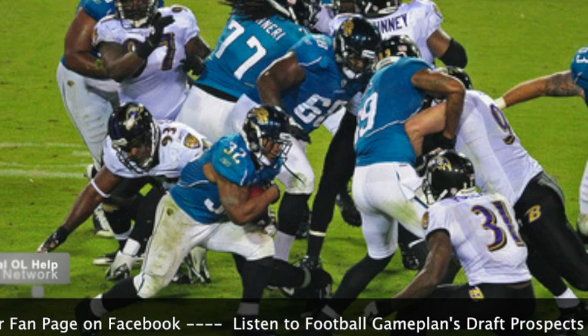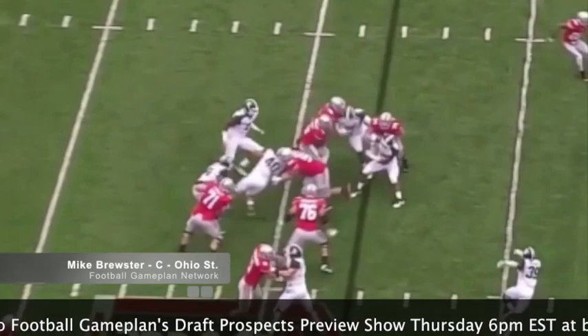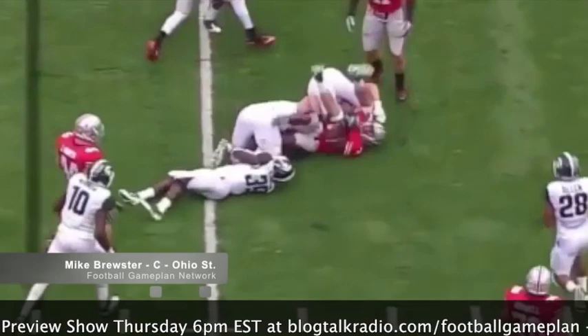I'll give you a couple of undrafted free agents that could surprise and make the Jaguars roster. I look at center Mike Brewster out of Ohio State — I gave this guy a high grade. I actually had him rated as my second center behind Peter Kahn of Wisconsin. Brewster did a lot at Ohio State; he was a fixture on that offensive line and is the reason why they were able to run the football very effectively and pass protect very well.